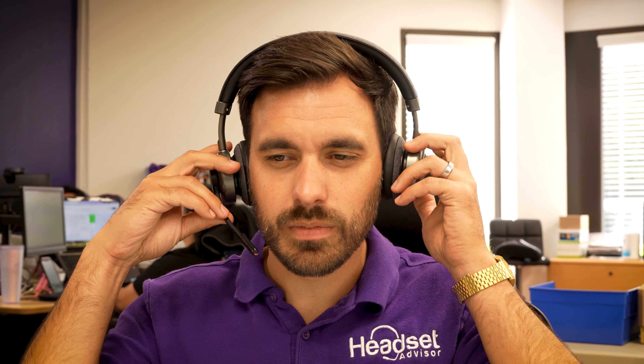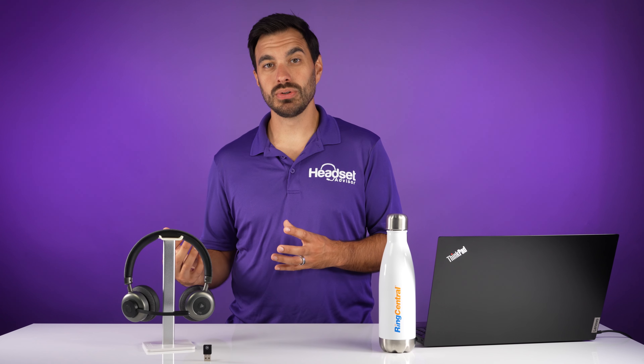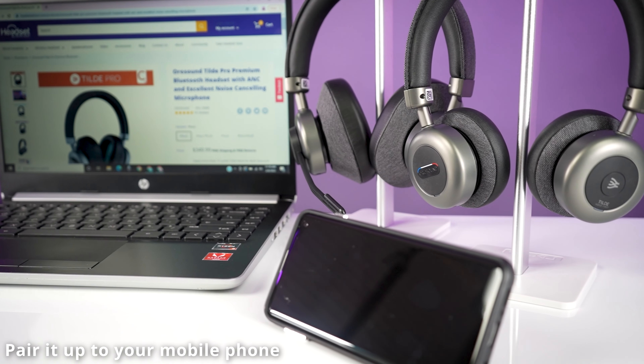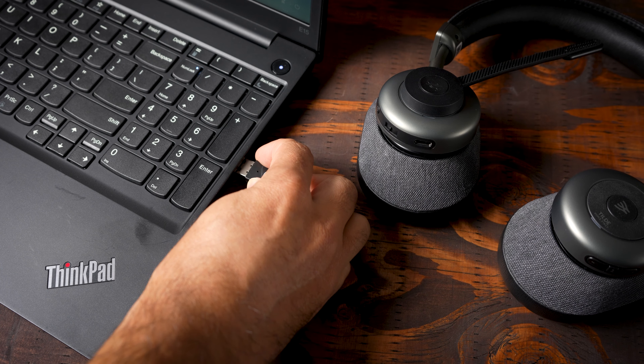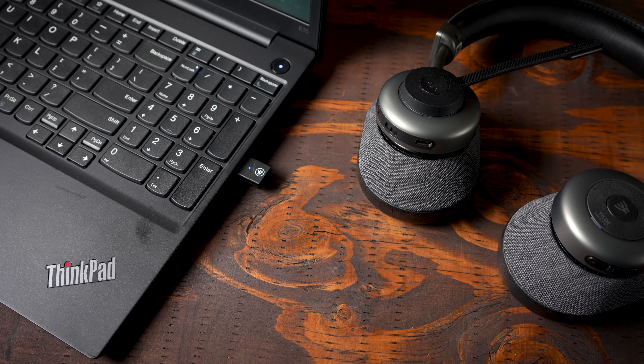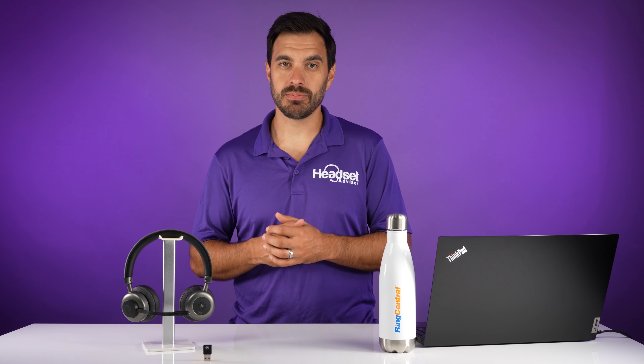You have ear cushions that can be replaced and switch from an on-ear ear cushion to an over-the-ear ear cushion. This is a Bluetooth headset, so you can pair it up to your mobile phone, but it also includes a USB adapter that connects to your computer, so you can go from your computer to your mobile phone calls. And that technology works very well. One thing I like about the OroSound Tilt Pro is that listening to music and audio on this headset sounds fantastic.